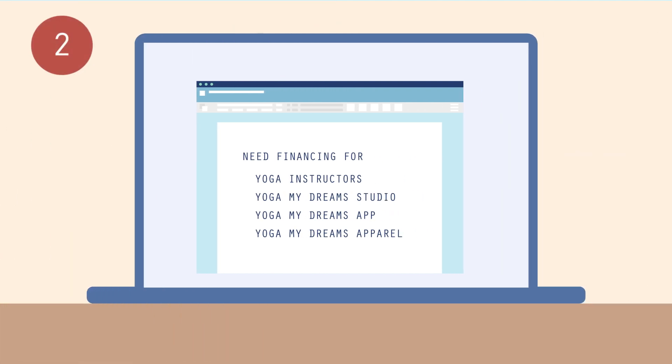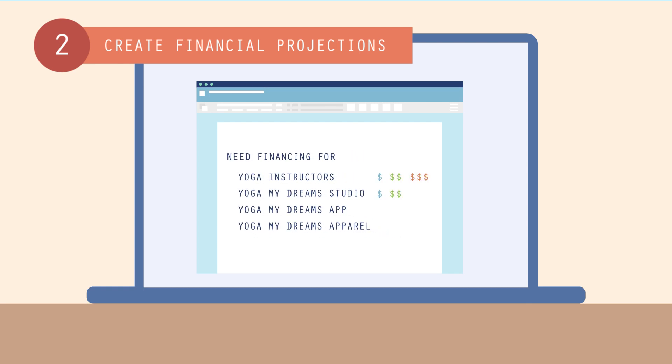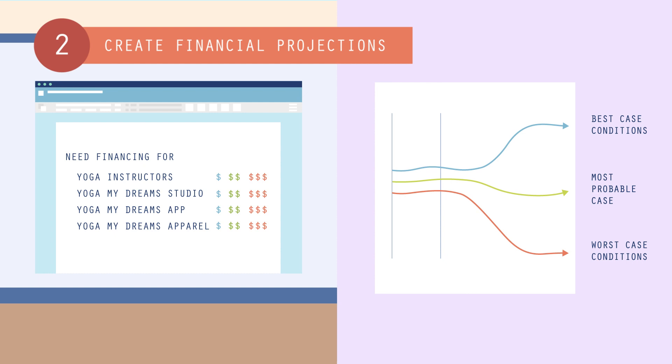Next, create financial projections based on anticipated expenses and sales forecasts. Look at your goals and plug in the costs needed to achieve those goals in several different scenarios, including optimistic, pessimistic, and most likely to happen. Then you'll have a better idea of what to do if any of these scenarios materialize, and investors will better understand the resources you'll need for success.